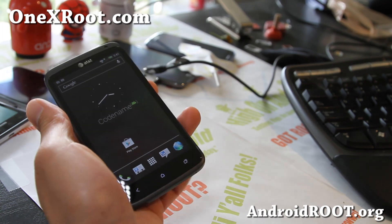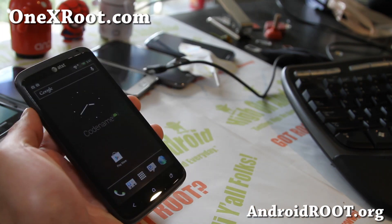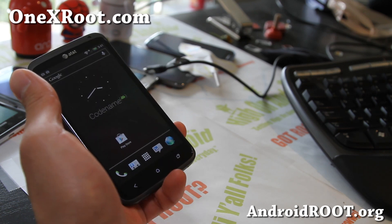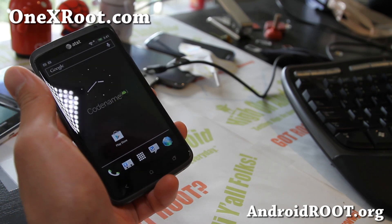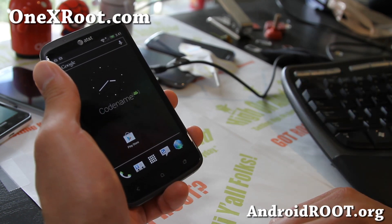Check it out — the Codename ROM. If you have an AT&T 1X or International 1X, don't forget to sign up for my email list at 1xroot.com. We update you once a week with ROM of the week, tips, hacks, and more. It's also a great way to get in contact with me and others if you have trouble with your phone.